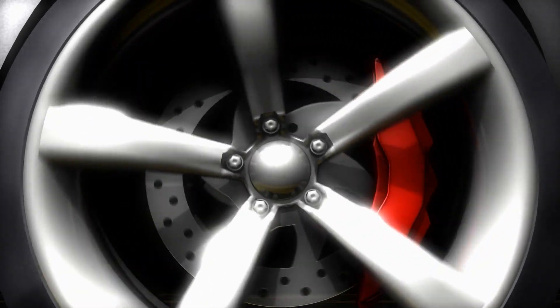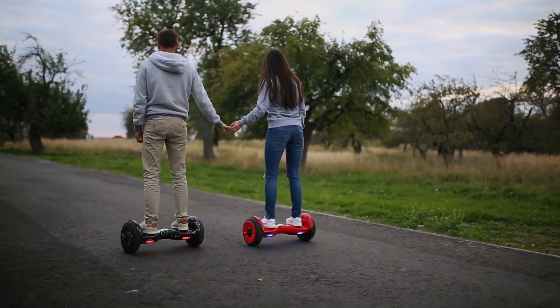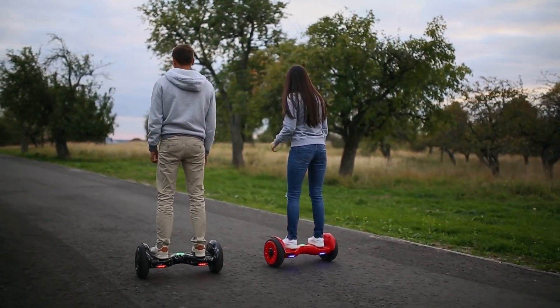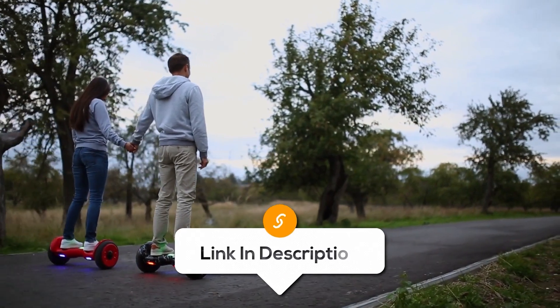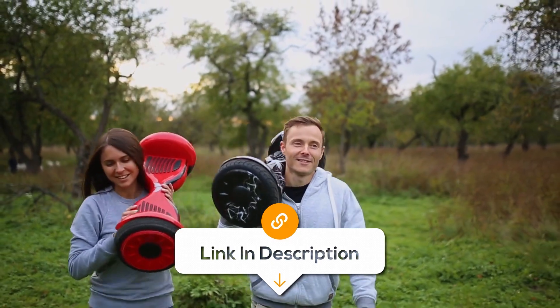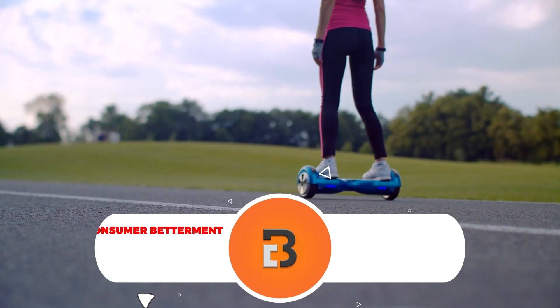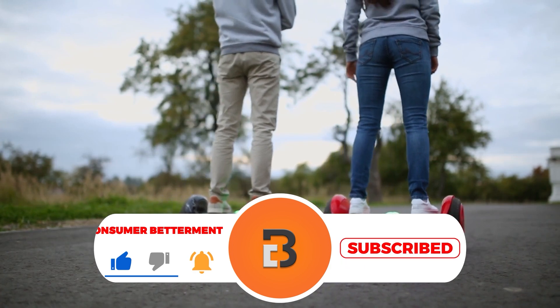Overall, if you want a dual-wheel efficient generator to generate steady power for different projects, this one is the best choice for you. And if you want to know the latest prices of the permanent magnet generators discussed in this video, be sure to click the links below. That way, I earn a small commission while the price stays the same for you, which is a nice way to support us in making more of these videos.